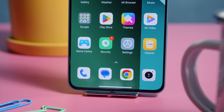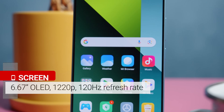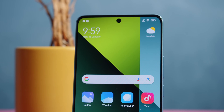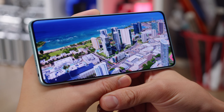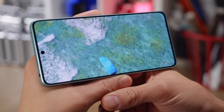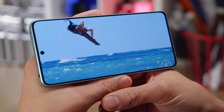The display is a 6.67-inch OLED with a 1220p resolution, Gorilla Glass Victus protection, and a 120Hz refresh rate. This display is sharper than last year's 1080p panel, with a pixel density of 446 ppi. Another upgrade is the support for 12-bit color depth, and there's support for HDR10 Plus video and Dolby Vision, just as before.